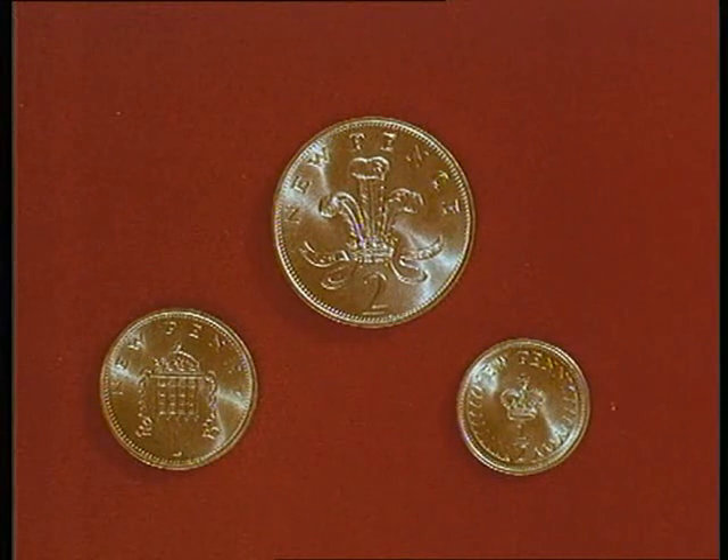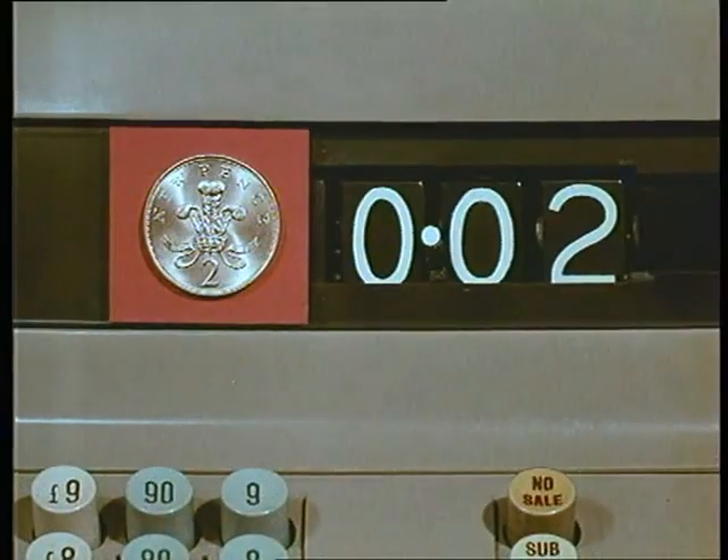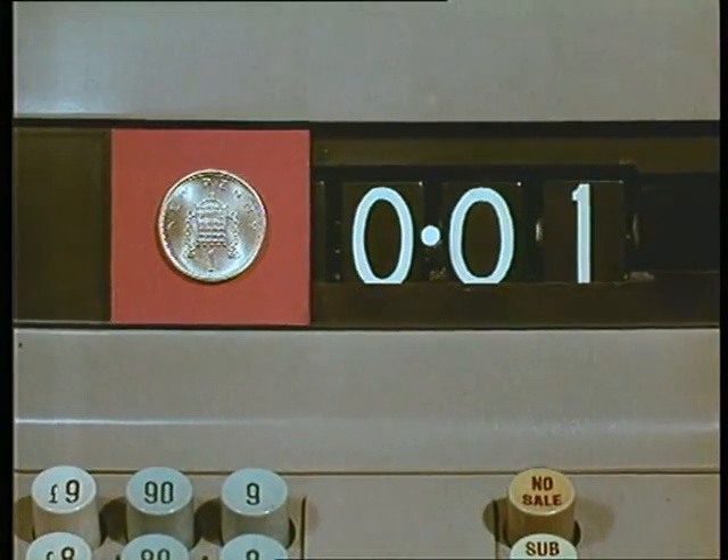The three copper coins will be introduced on D-Day: the two new pence, the new penny, and the new half penny.